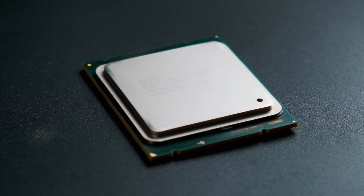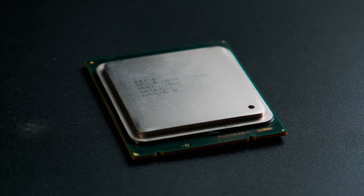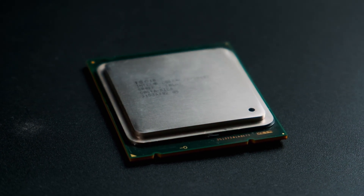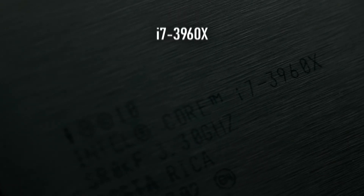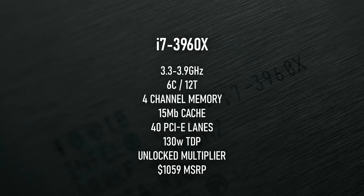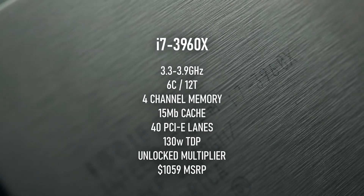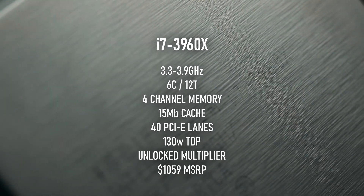The chip itself is a bit on the chunky side, a fair amount larger than the 1155 CPUs of the day and bigger even than some modern processors. Underneath this big heat spreader are six Sandy Bridge cores running at a base frequency of 3.3GHz, capable of increasing to 3.9GHz via Turbo Boost 2.0, with an unlocked multiplier allowing for more serious overclocks.